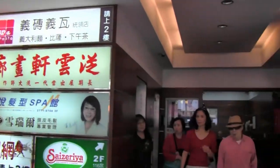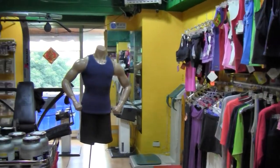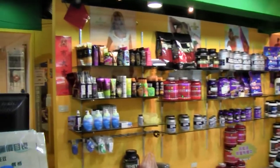If you take the stairs up, you'll turn right when you get to the third floor. Walk all the way to the end of the passage. There's not much signage, but when you get to the place that sells sportswear, you're at the right place.